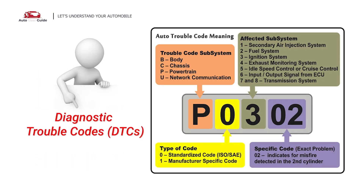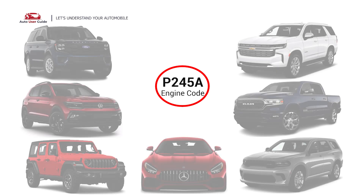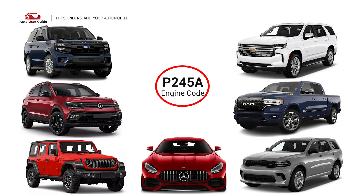Each DTC code corresponds to a specific issue in your vehicle. This error occurs in OBD2-equipped vehicles, especially those manufactured since 1996. It is commonly found in Ford, Volkswagen, Jeep, Mercedes, Dodge, Ram, and Chevrolet.